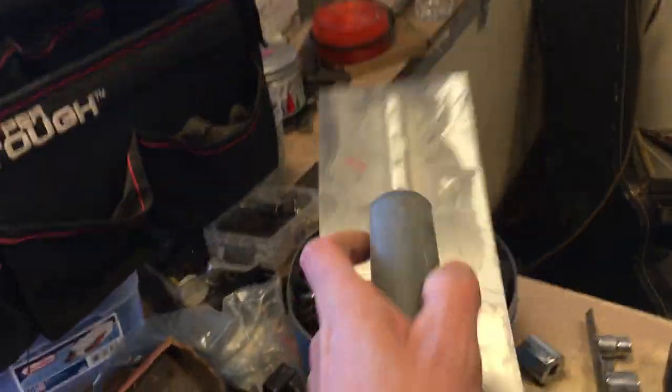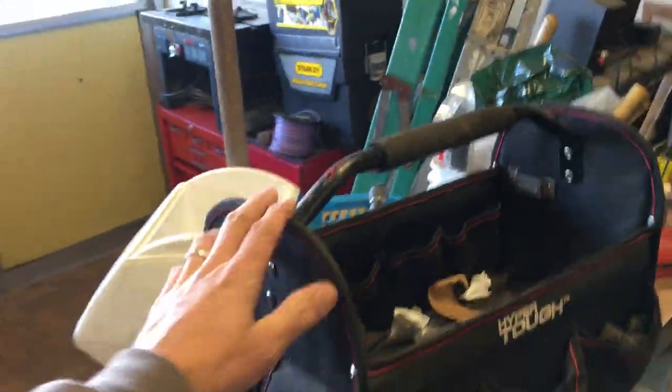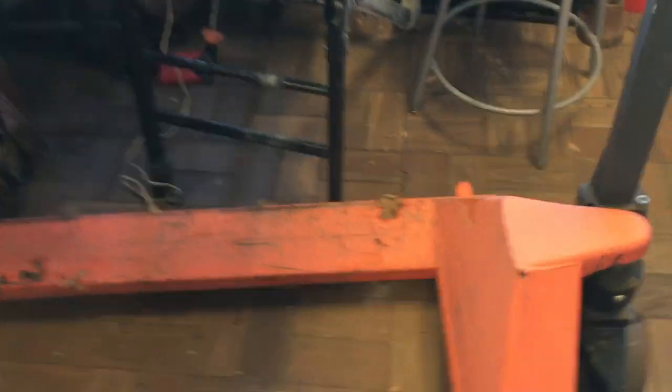$6.50 on the trowel — actually not a Marshalltown, sorry. $7 on the bag, $2 on the other one, $2.50 on the other bag. Pallet jack — this is $150.